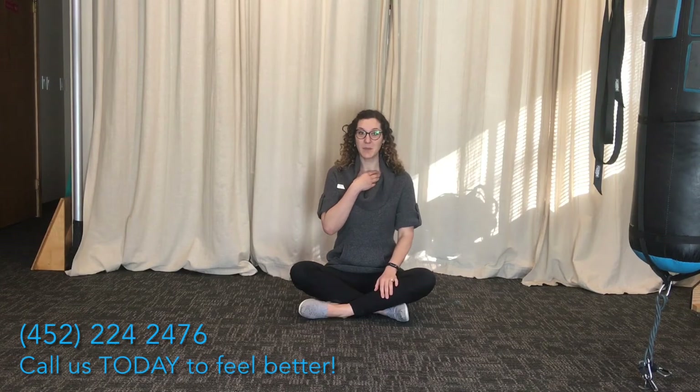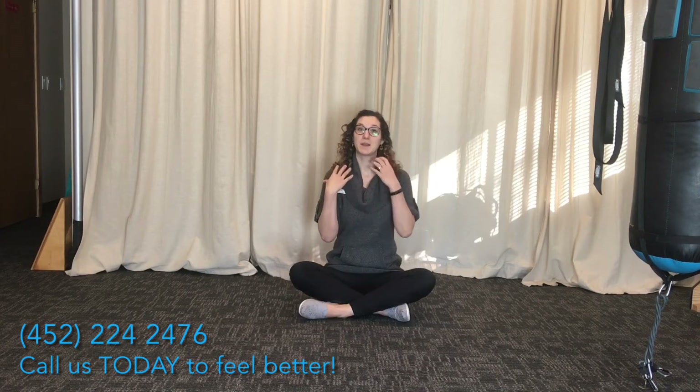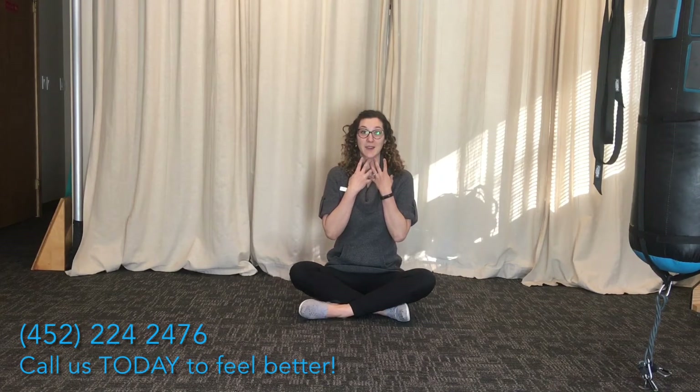This is bad because you start using accessory muscles for breathing, which we don't normally use — our scalenes and our sternocleidomastoid, our pecs, our upper traps. I see a lot of people coming into the clinic with complaints of neck and shoulder pain and headaches, and a lot of this is because we're using those muscles to breathe when they should be relaxed.